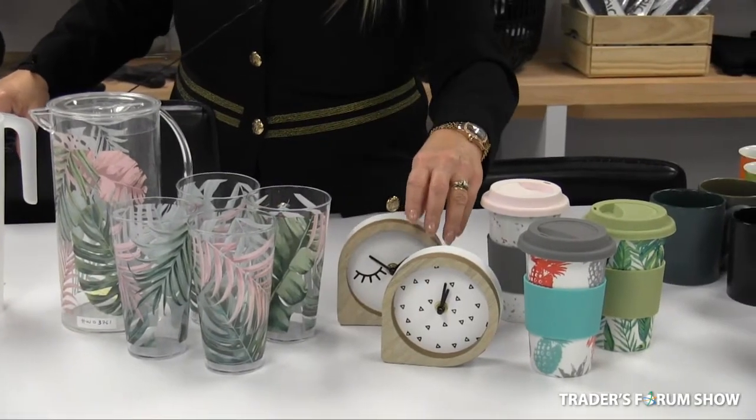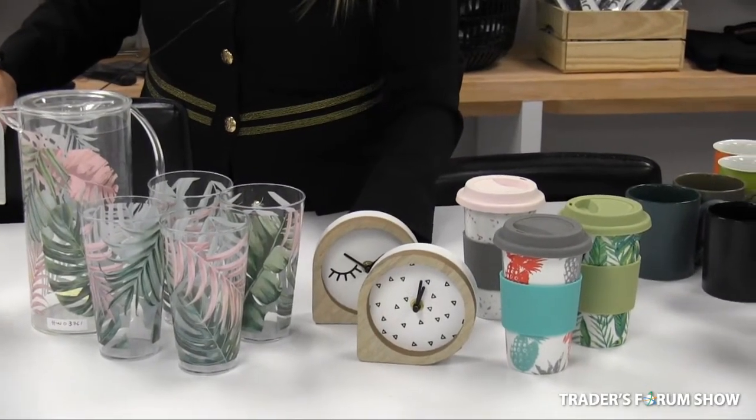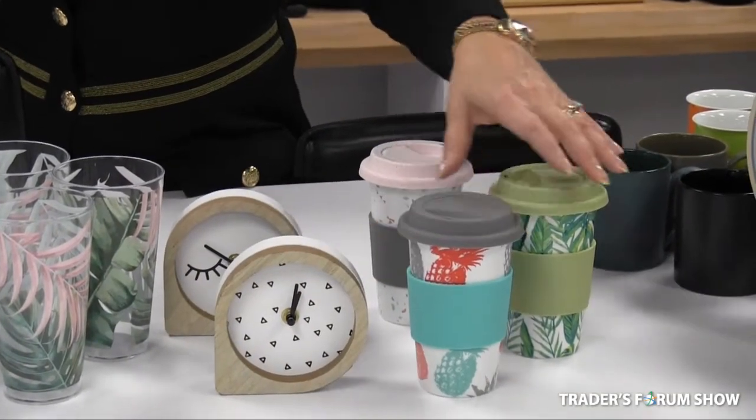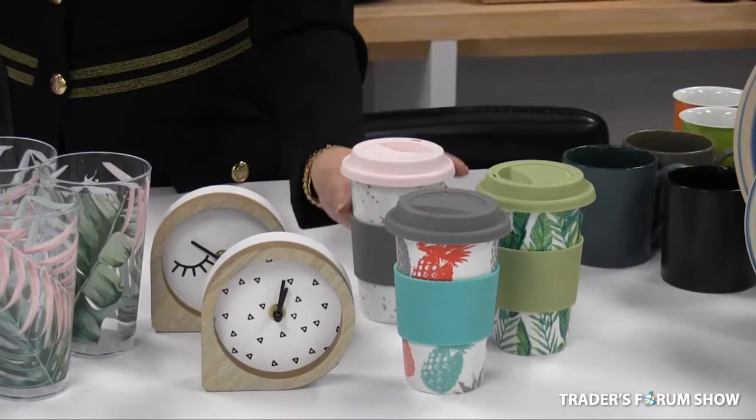We have these beautiful little wooden table clocks for $2.50. We also have these beautiful travel mugs for $3.60.